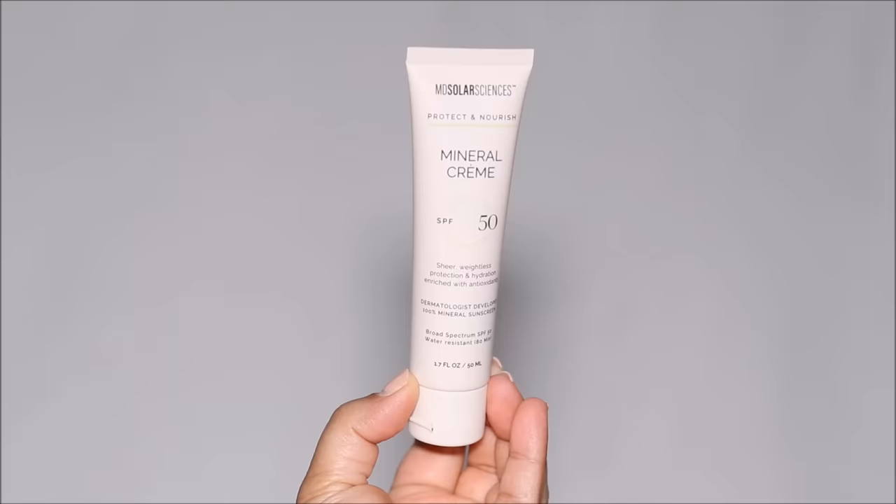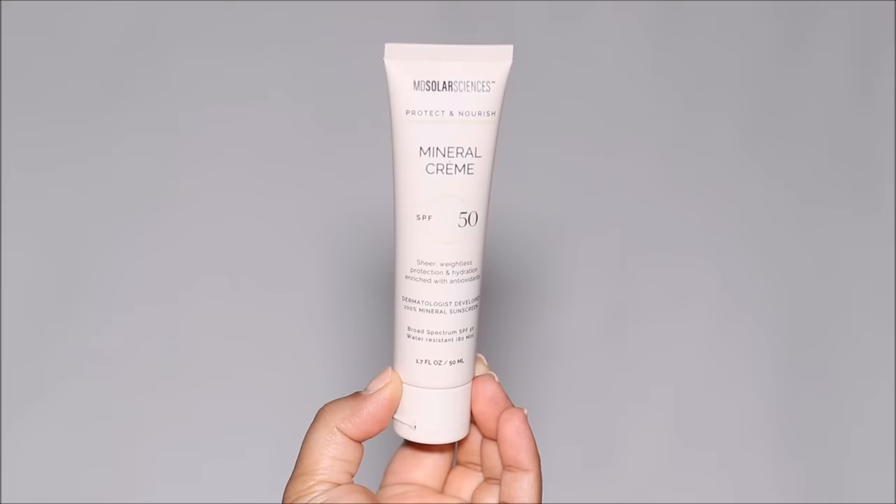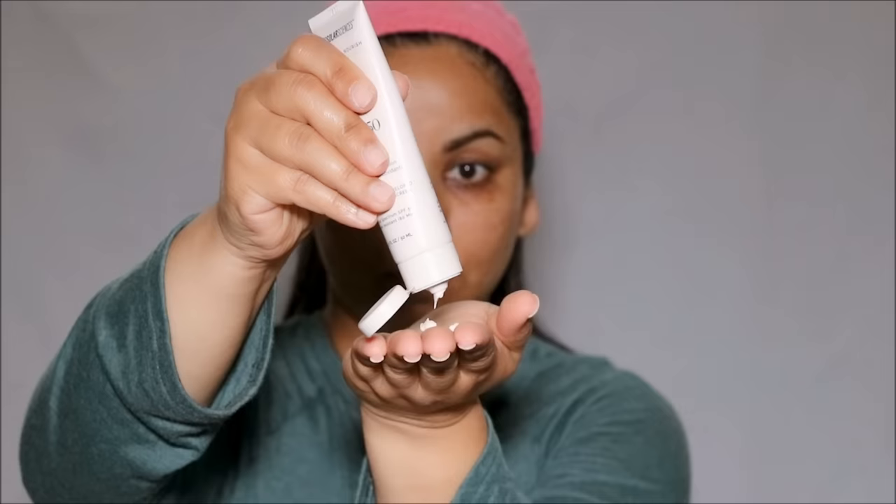The last step in my morning routine is sunscreen. Today I'm using the MD Solar Sciences Mineral Sunscreen with SPF 50. I use a very generous amount all over my face and neck, and here's my trick: I apply it like a face mask and let it sit for about two to three minutes so it absorbs beautifully into the skin, then massage it in. That's my complete morning skincare routine: cleanser, hydrating serum or moisturizer, and sunscreen.